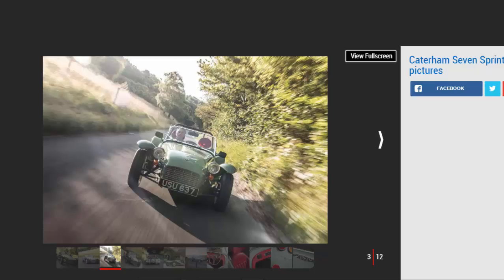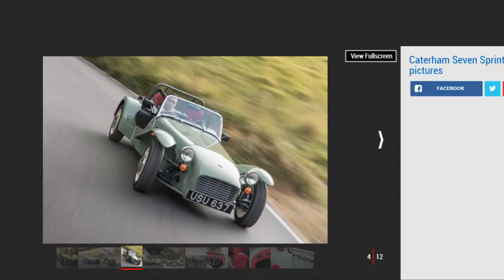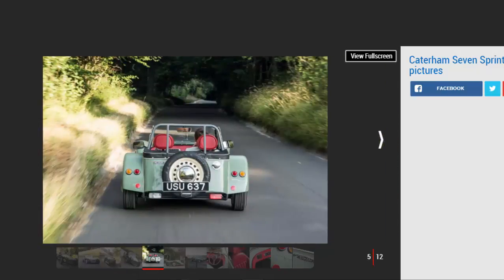Caterham has dusted off the plans and brought 60 limited-edition versions to market at £27,995 a pop. That's a huge price to pay for a Caterham, especially one with a 660cc, 80bhp three-cylinder engine, but it hasn't deterred buyers — all 60 examples were snapped up within a week of the car being officially announced.